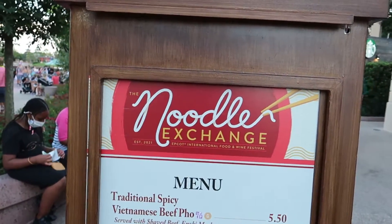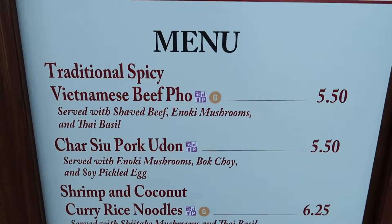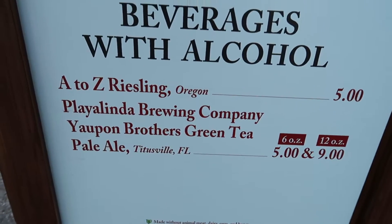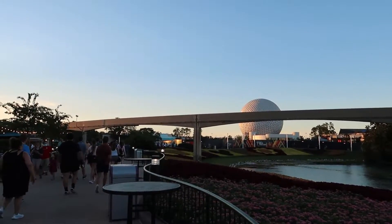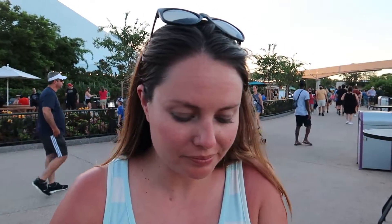Looking at the Noodle Exchange here, we got the traditional spicy. This is a new booth for 2021. Welcome back - we went to the Noodle Exchange and what did you exchange for? Some noodles! How many noodles did you get? What have you done? I may have got too much. This is the booth where the portions and the price are reasonable.